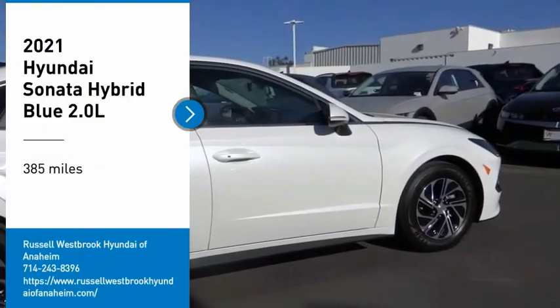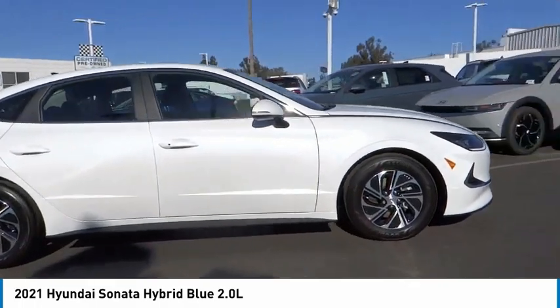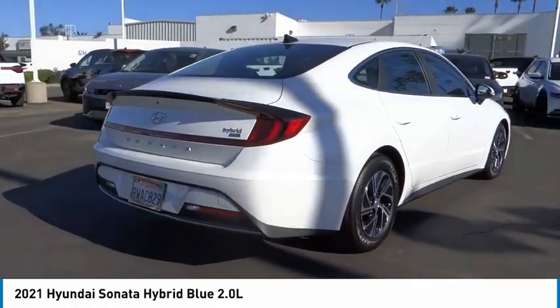You are going to love the 2021 Sonata Hybrid. This all-new hybrid has all the style and premiums you expect in a Sonata, along with 37 city, 39 highway miles per gallon.